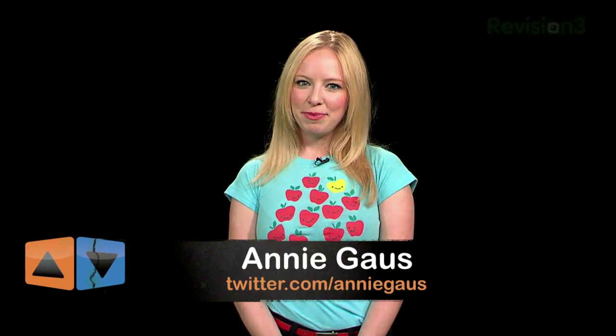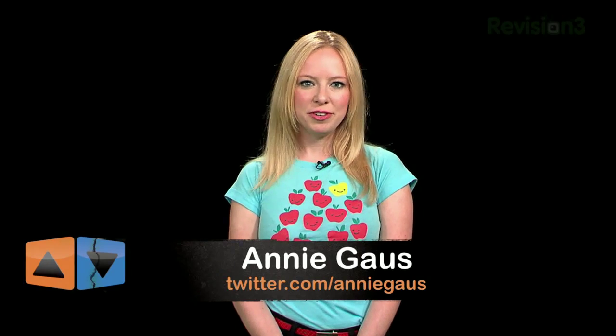Hi everyone, I'm Annie, and welcome to App Judgment, Revision 3's Mobile Application Review Show. It's September, and you know what that means — school days!